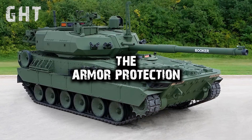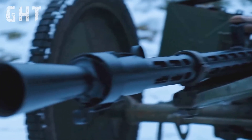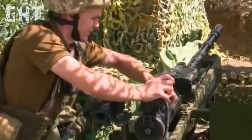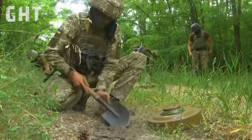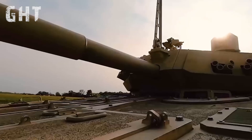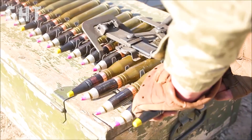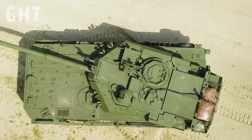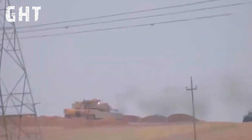The M10 Booker has STANIG level 4 armor protection. It can resist 14.5mm armor-piercing rounds fired from extra-heavy Russian machine guns such as the KPV, which fire larger bullets than .50 caliber heavy machine guns. Its underbelly is designed to endure blasts with up to 10 kilograms of TNT, increasing crew survivability against IEDs. This modular armor system can be upgraded to STANIG level 5 if necessary, protecting the crew from 25mm munitions. The vehicle also features compartmentalized ammunition storage to minimize risk to the crew if ammunition is penetrated.